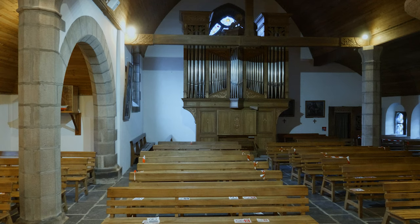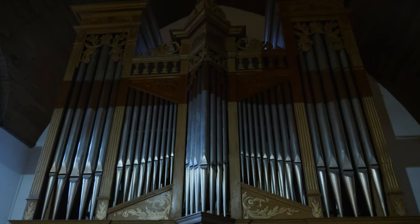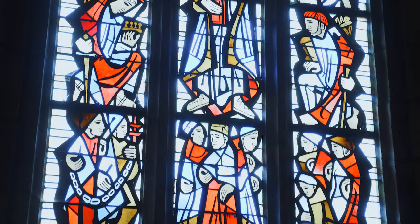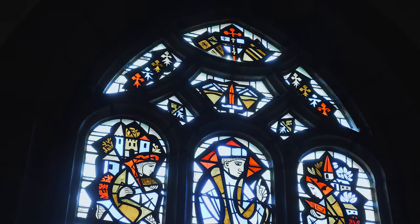Le dernier agrandissement de cette église, ce sont les deux transepts nord et sud. Le transept sud accueille depuis une vingtaine d'années un très bel orgue, d'une très belle facture. Et le transept nord accueille un très beau vitrail dû à un atelier de Quintin, Hubert de Sainte-Marie, qui relate la vie de Saint-Yves — et qu'on ne connaît pas assez, c'est dommage.